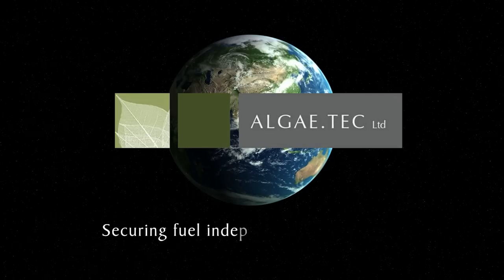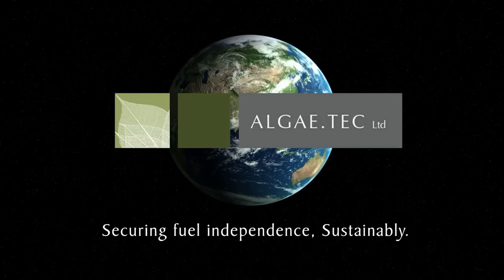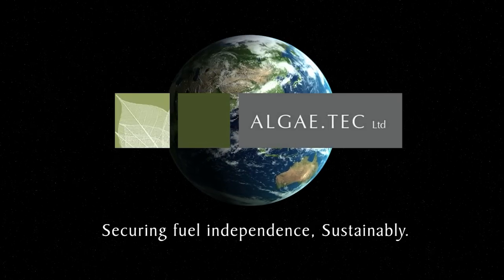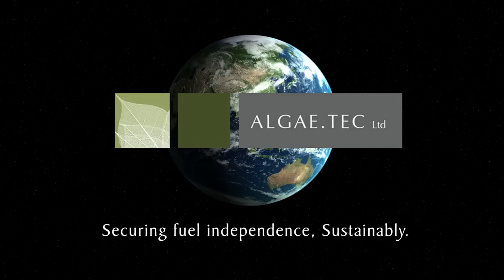Algae Tech — securing fuel independence sustainably. Algae Tech intends to secure its profits through strategic joint alliances or self-funded project developments globally.